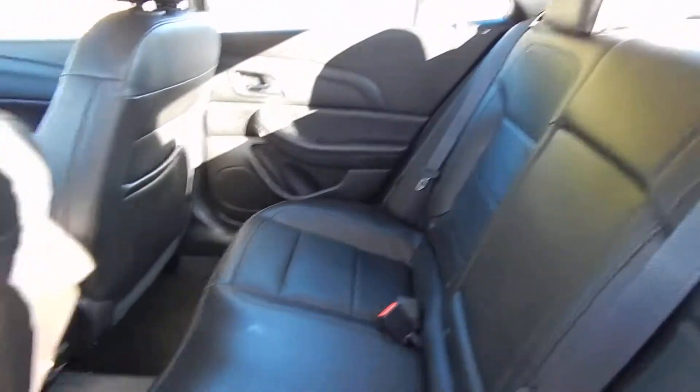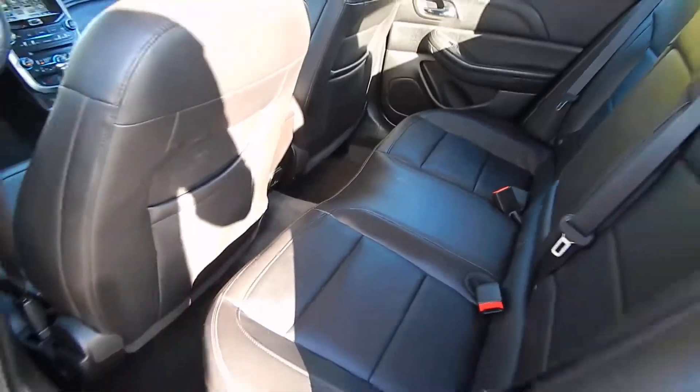Let's get inside here for you. This one has a full leather interior — still looks like brand new.